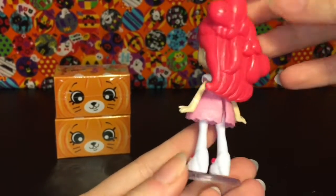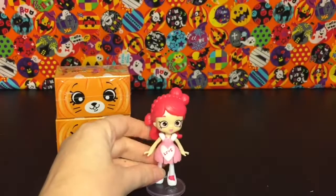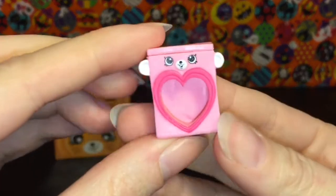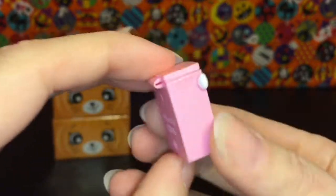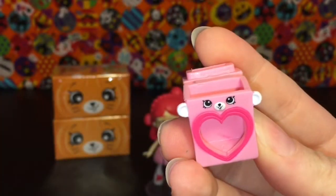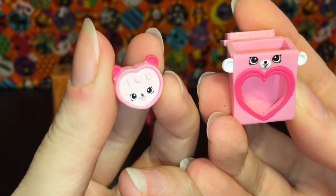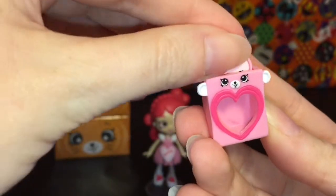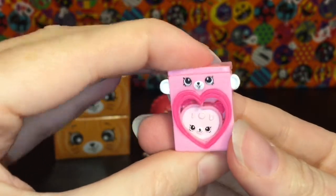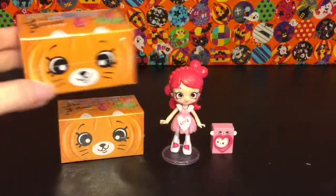She's another one I would absolutely love to see as a big Shoppies doll. Her petkins are absolutely adorable - we have the Valentine heart candy box, which is a little bear with a lid that opens, and her second petkin is the 'I Heart You' little heart candy. You put it inside and that is just adorable!